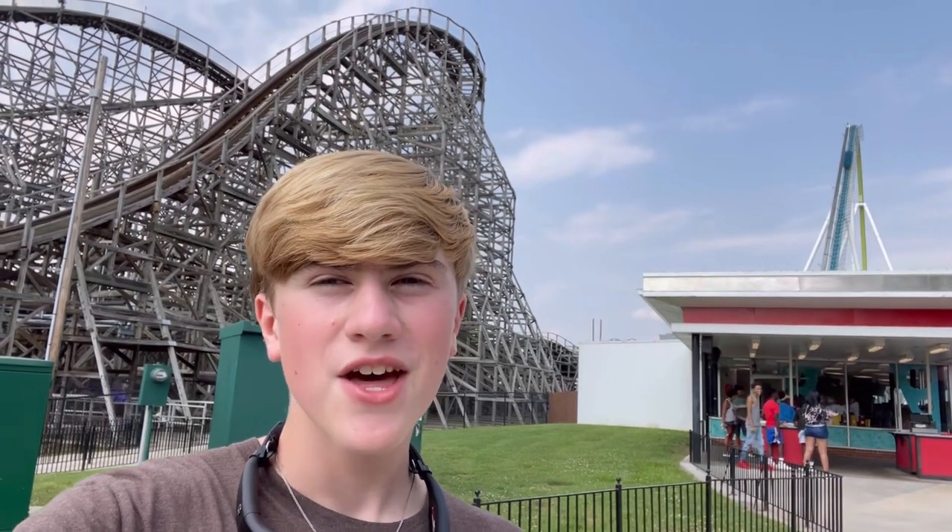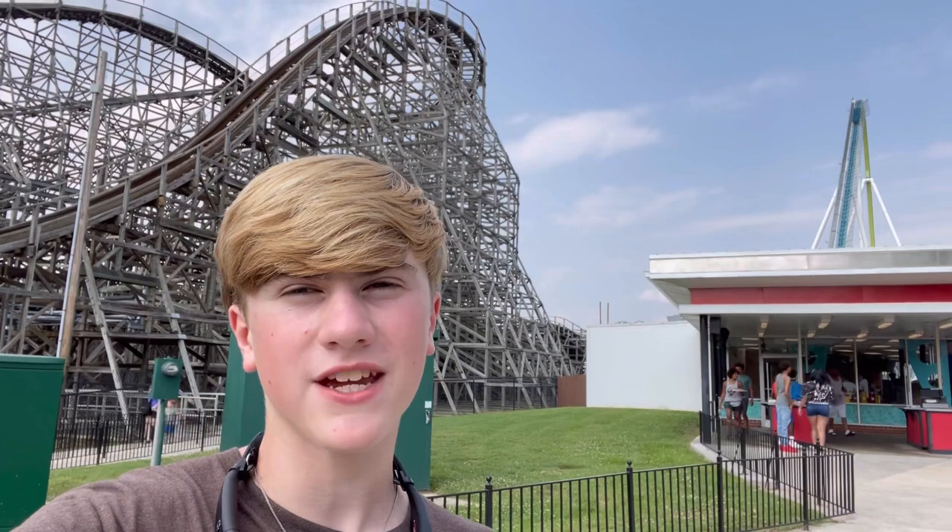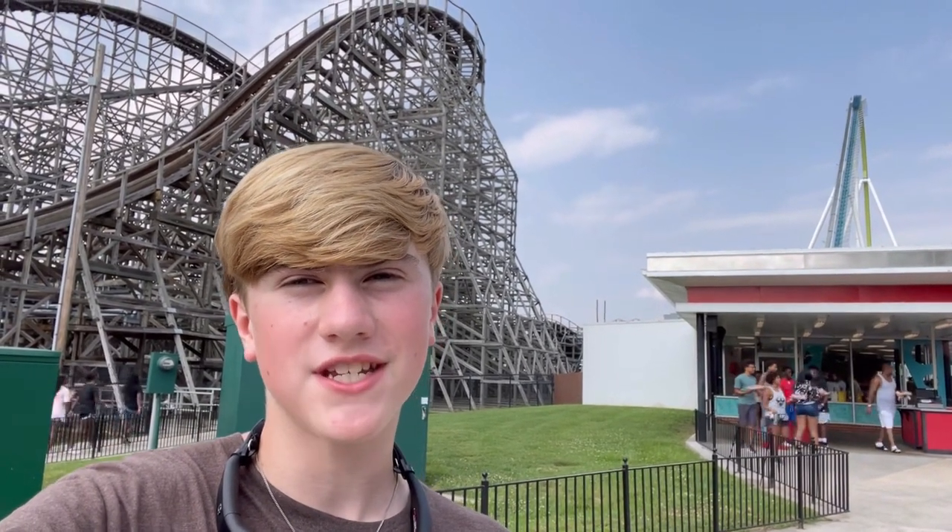Right behind me here we have Hurler at Carowinds. This wooden coaster has been rumored to get the RMC treatment for a couple of years, but it still hasn't happened yet. In this video I'll be telling you why this should definitely become the next RMC hybrid.